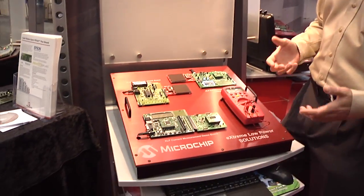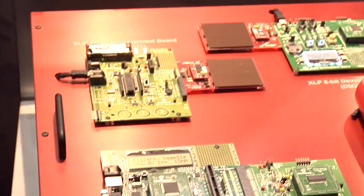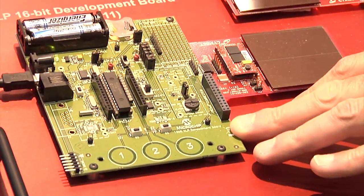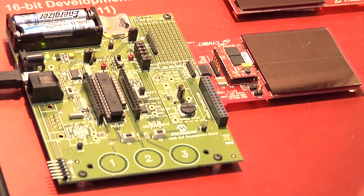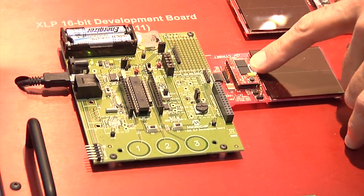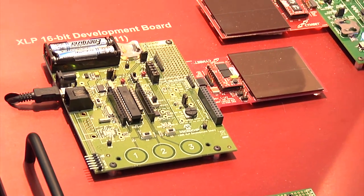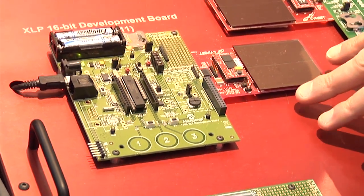What we have done over the last couple of years is we've developed the firmware and the hardware to create real-world energy harvesting solutions based on the XLP 16-bit development board, which has the PIC24F device on it with sleep currents as low as 20 nanoamps. It's being powered by the Symbet solar energy harvesting board here, which relies on solid-state energy storage devices called Enerchips, which are rechargeable many thousands of times, making them very well suited for energy harvesting applications. It's surrounded by the Symbet-developed power management solution.